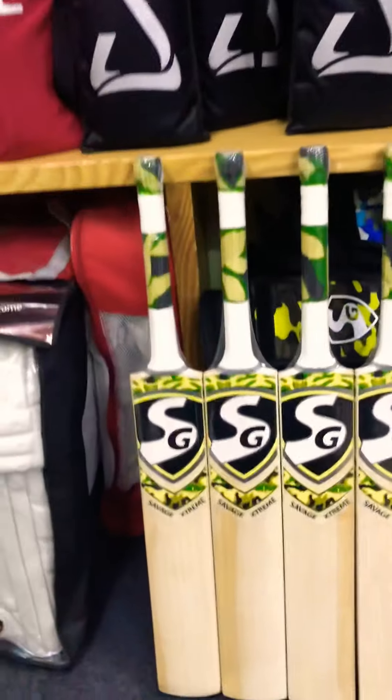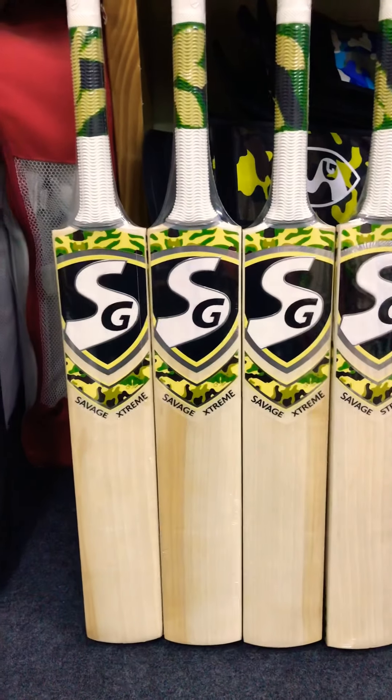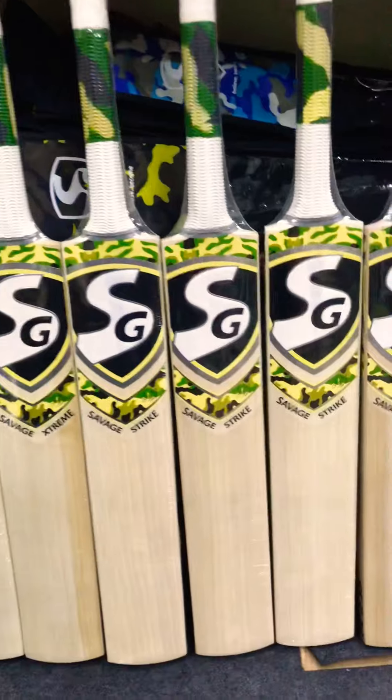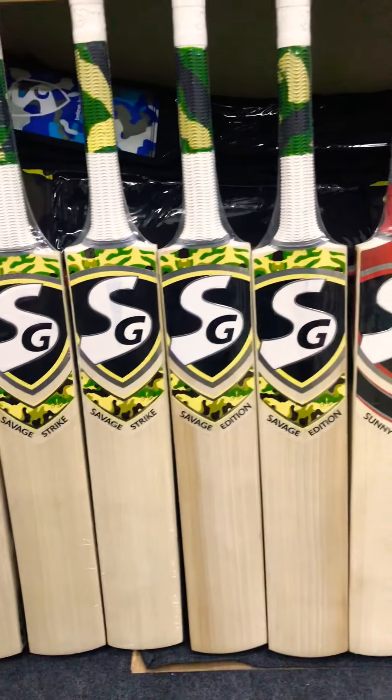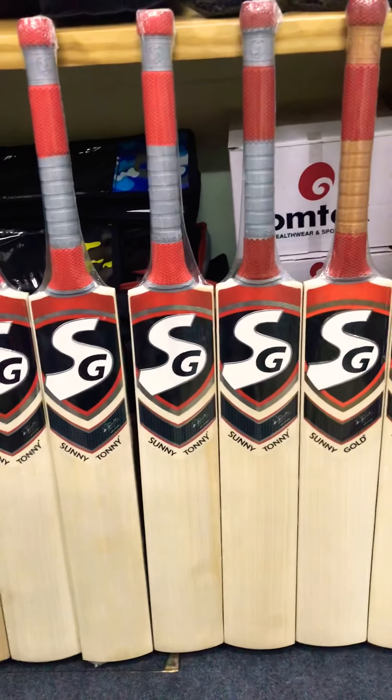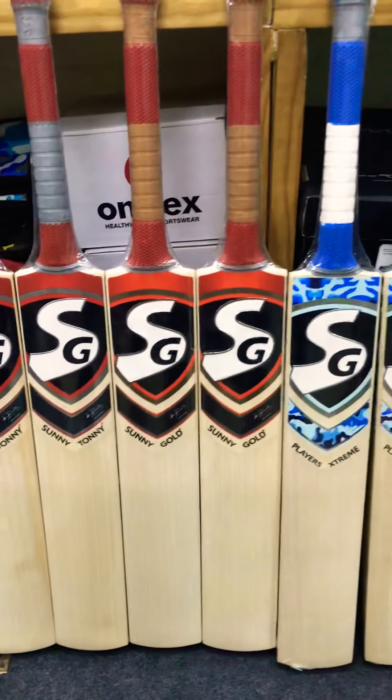Just have a look at this — one final look. You can see how clean the blades are, absolutely beautiful, very clean, absolutely no blemishes, thick profiles, weighing less than 1.2 kilograms for almost all the bats.